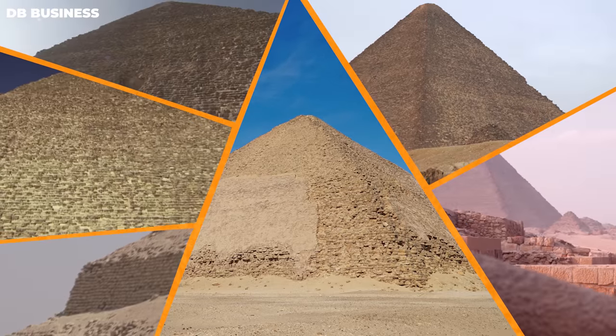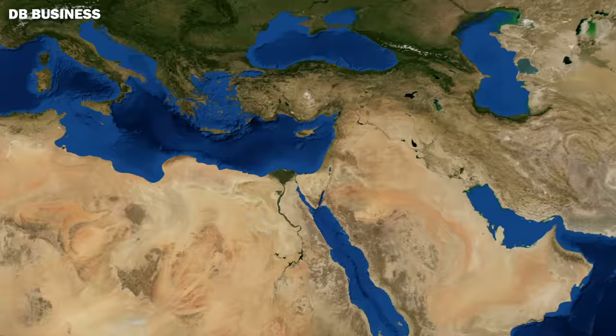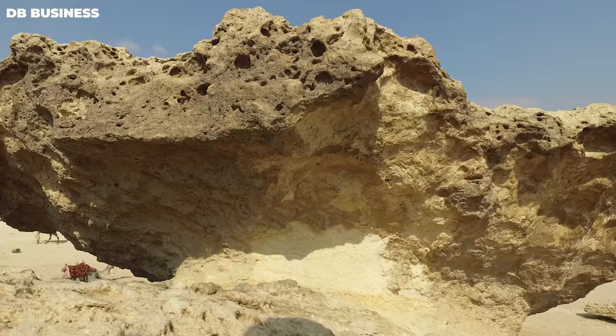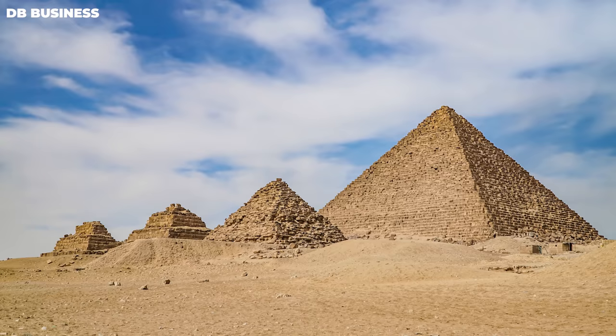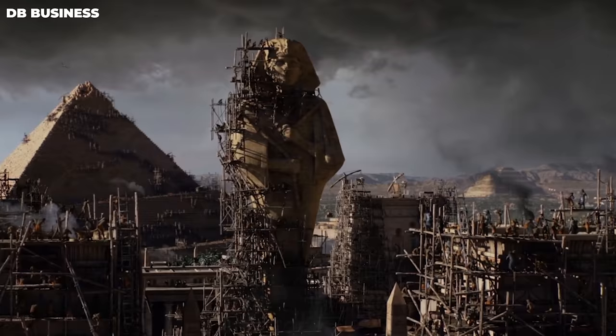Known simply as the Egyptian Pyramids, these giant masonry structures are scattered throughout Egypt with 118 of them still standing, and a presumed hundred more to have ever been built. The oldest and coincidentally largest of these pyramids, the Great Pyramid of Giza, has survived for over 4,000 years. The idea of constructing a 450-foot structure out of limestone seems near impossible, and we're in the 21st century. So the question is, how did they do it in ancient Egypt?